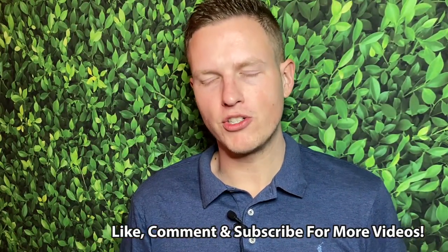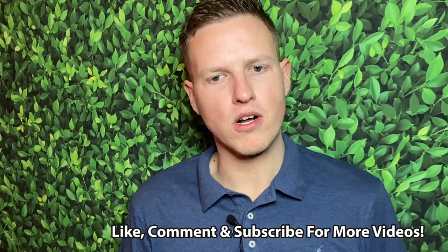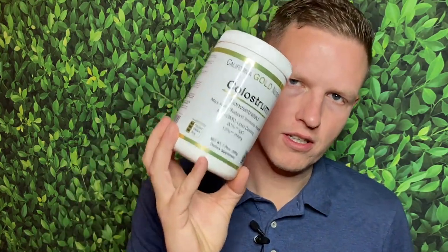I don't know if you guys have been following my channel, but colostrum is my favorite supplement of all time. I have come across so many valuable, great supplements — supplements that I could use every day. But the number one supplement that I would use, even behind Ormus — I love Ormus, I've made videos on Ormus — but my favorite is still colostrum.